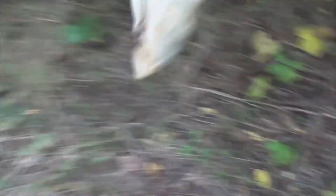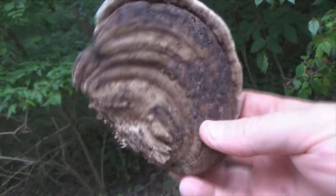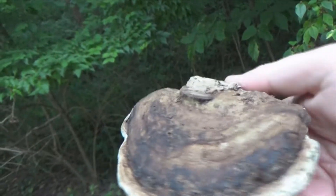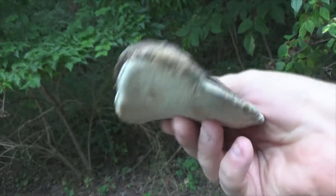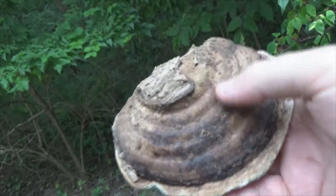I think I found a little bit of a shelf mushroom here. Yep, look at that. That would make a nice little candle holder or something to hold a fire.